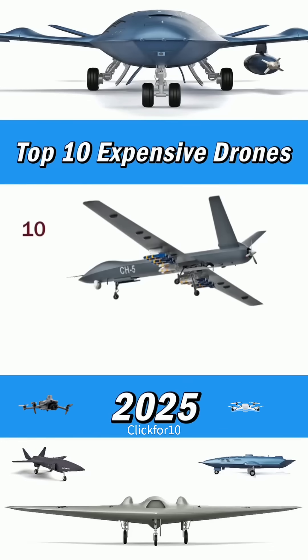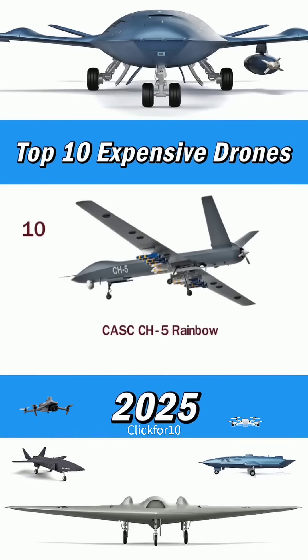Number 10: CH-5 Rainbow. Unit costs around $16.9 million.